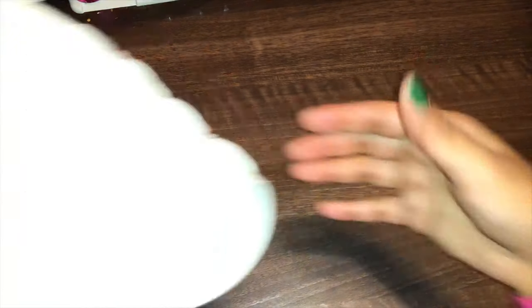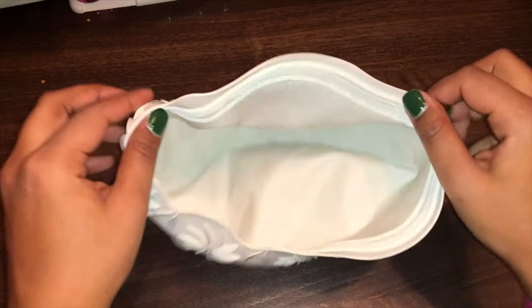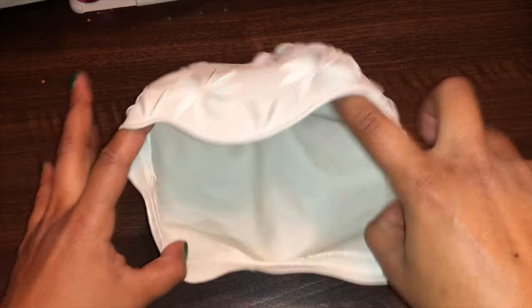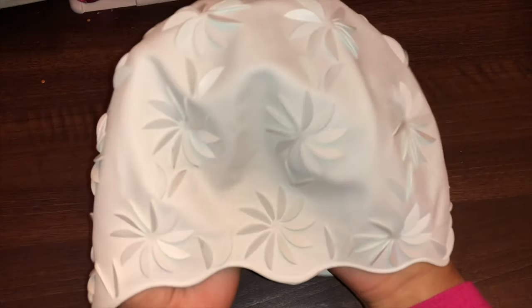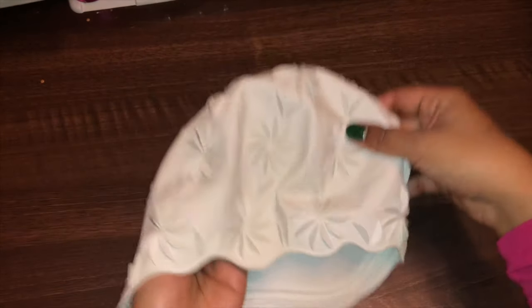The next thing I found was this swim cap. If you guys follow Magpie Ethel on Instagram, she has a huge collection of these. That's who I thought about when I saw this, and I just couldn't get over how awesome it looks. I will have to find a way to display this.